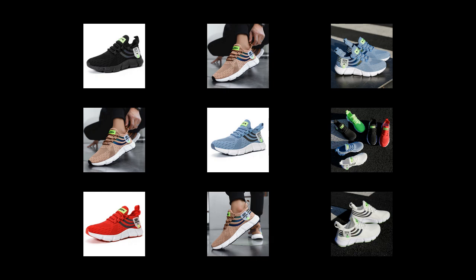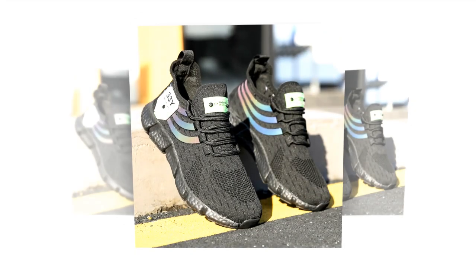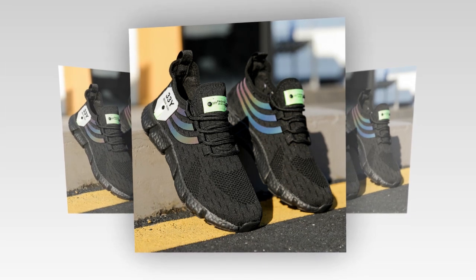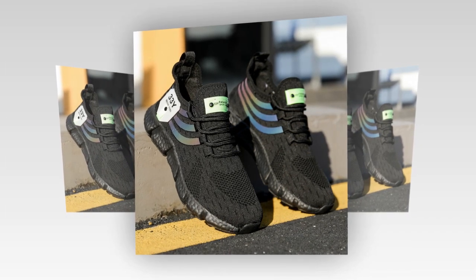Hey everyone, welcome back to our channel where we dive deep into the world of shoes, one step at a time. Today we're talking about a pair of sneakers that have been catching a lot of attention lately — big running sneakers. Whether you're on your feet all day, hitting the gym, or just looking for that perfect blend of style and comfort, these shoes promise to deliver. So let's get into the details.